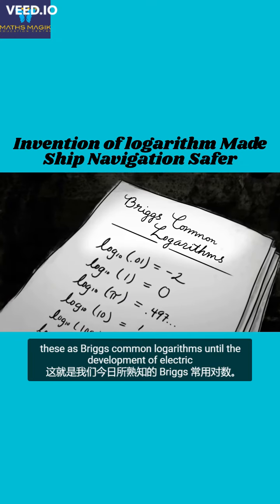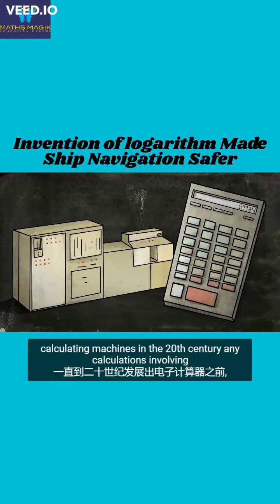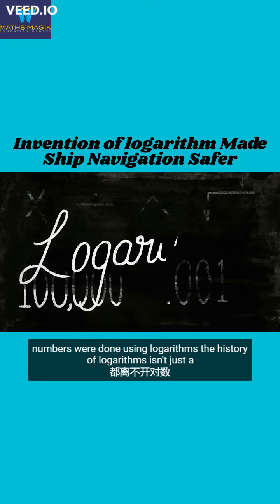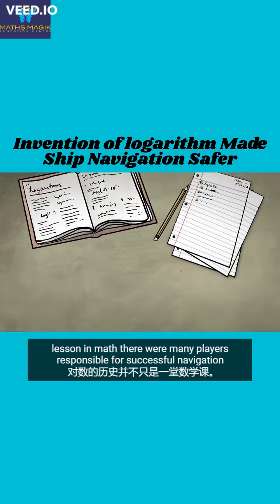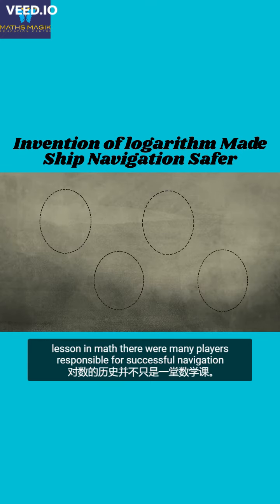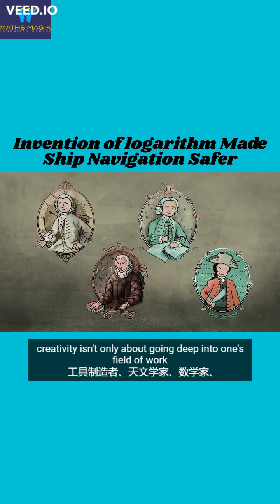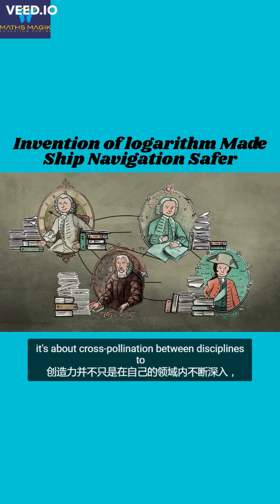Today, we remember these as Briggs' common logarithms. Until the development of electric calculating machines in the 20th century, any calculations involving multiplication, division, powers, and extraction of roots with large and small numbers were done using logarithms. The history of logarithms isn't just a lesson in math. There were many players responsible for successful navigation: instrument makers, astronomers, mathematicians, and of course sailors. Creativity isn't only about going deep into one's field of work. It's about cross-pollination between disciplines too.